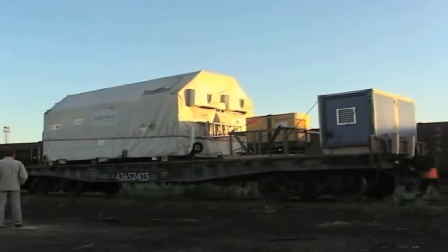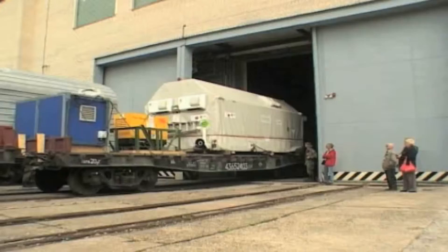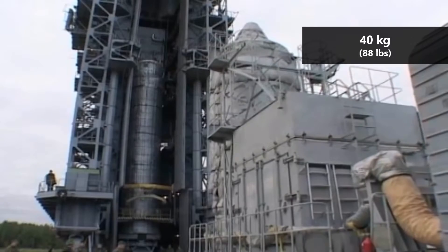To counteract this, GOCE was equipped with an extremely efficient ion engine. The engine used electricity to accelerate xenon ions to very high speeds. GOCE launched with 40 kilograms of xenon, enough to allow the probe to stay in orbit for about 20 months.